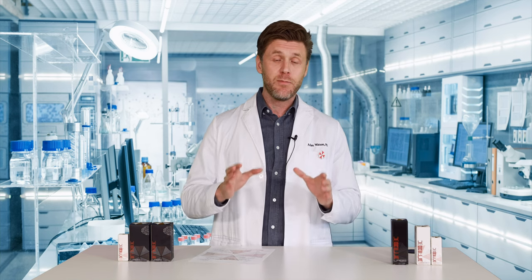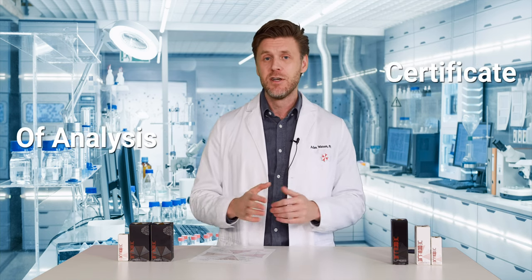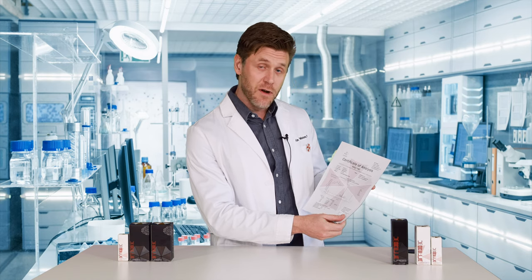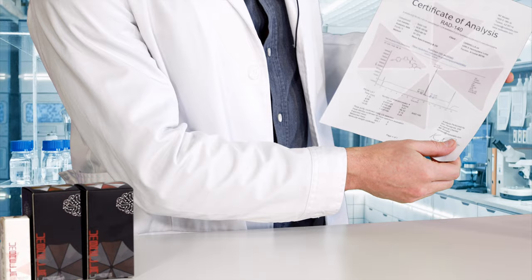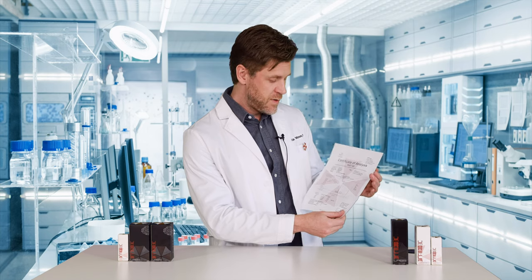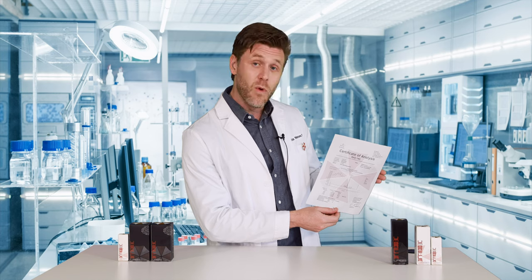One of the most crucial components of any order is going to be the certificate of analysis showing the purity of what you are buying. It looks something like this. In this case, this is for RAD 140. This shows you the compound, the lot number, the analysis date, the purity to two decimal points, and the method that was used to determine the purity. This also shows you who performed the analysis and on what date.